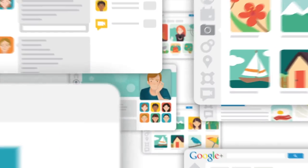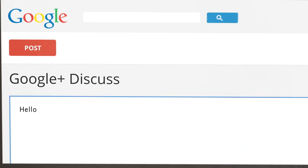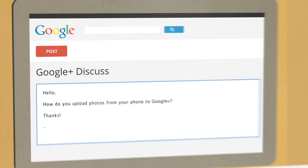Google creates a lot of great products. Learning how to get the most out of them can sometimes take a little help. That's where Google Top Contributors come in.